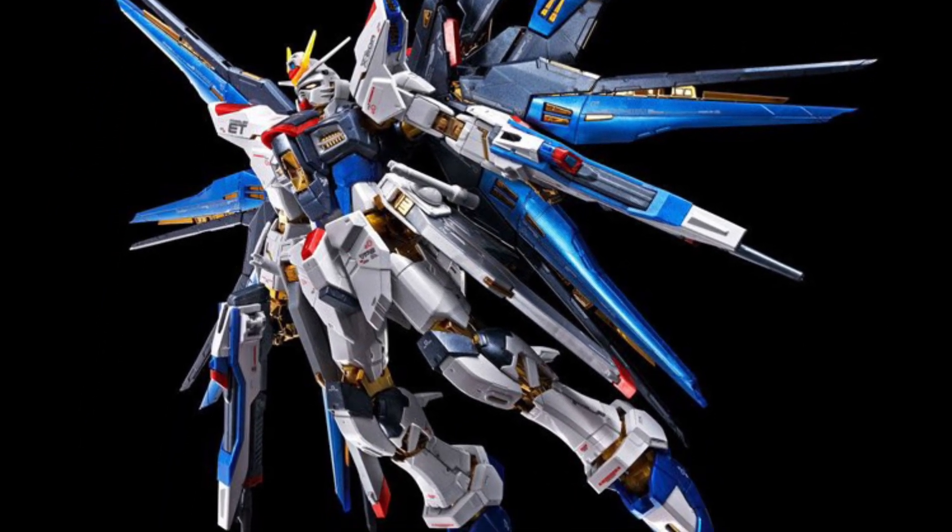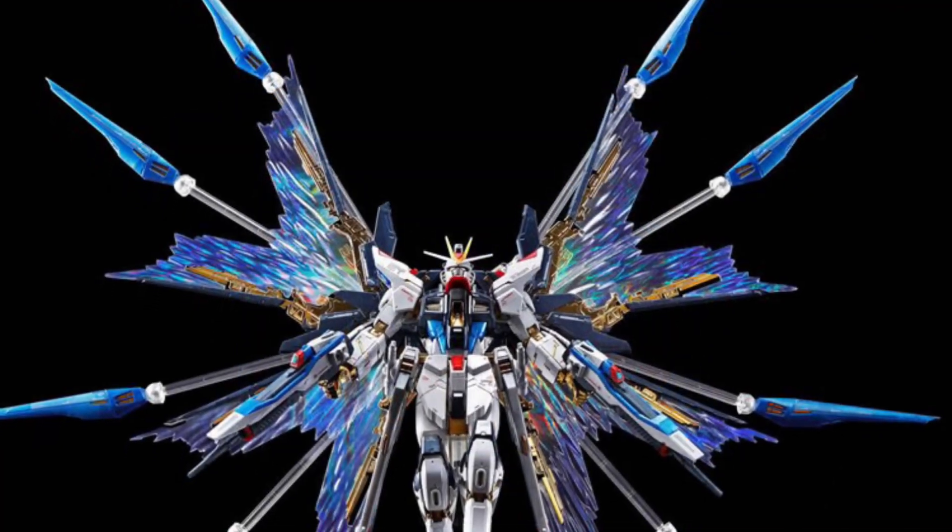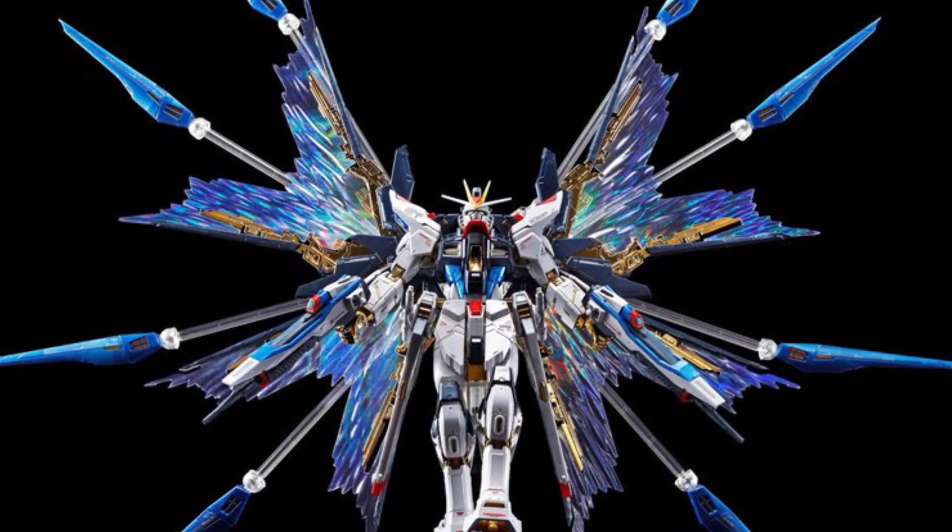The blue on this Strike Freedom looks absolutely phenomenal. That is sharp looking, no doubt about it.